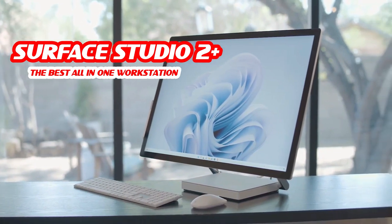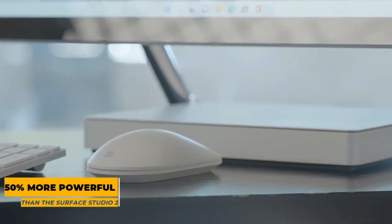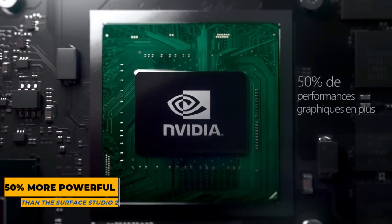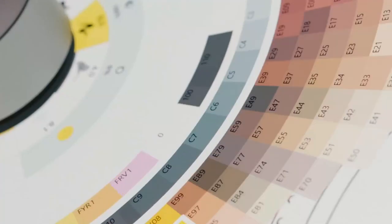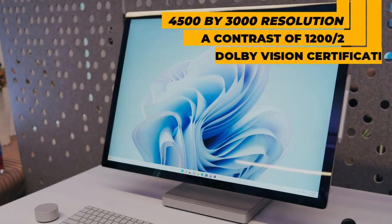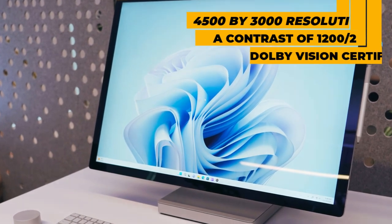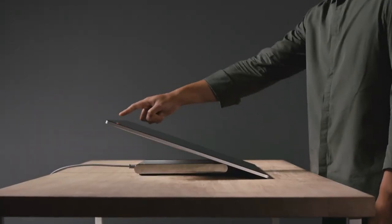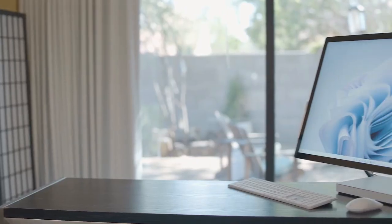Next up, the Surface Studio 2 Plus, our pick for the best all-in-one workstation. According to Microsoft, the Surface Studio 2 Plus is 50% more powerful than the Surface Studio 2 it replaces, with graphics capabilities multiplied by two. The most eye-catching feature is obviously its 28-inch touchscreen with a 3:2 ratio, 4500-by-3000 pixel resolution, sRGB and DCI-P3 color profiles, a contrast of 1200:1, and Dolby Vision certification. The screen can be tilted as desired using its zero-gravity hinge, delighting graphics designers and creative professionals.